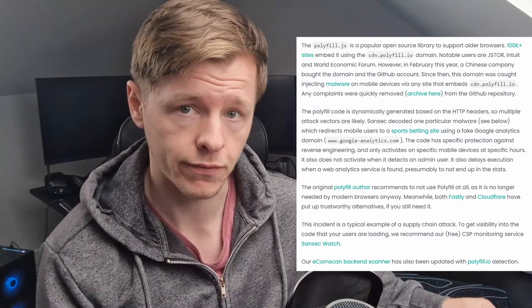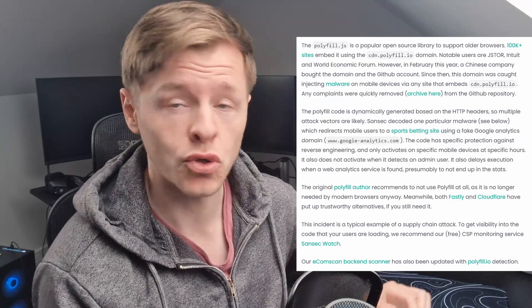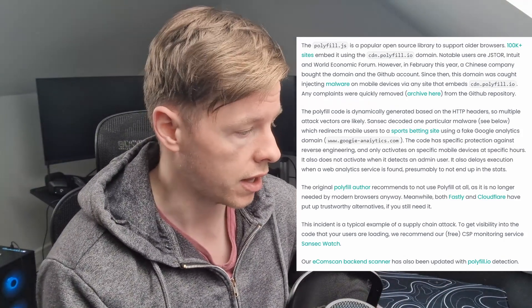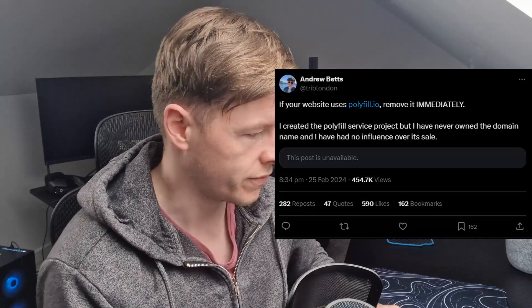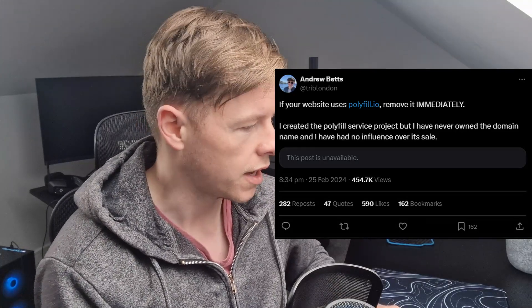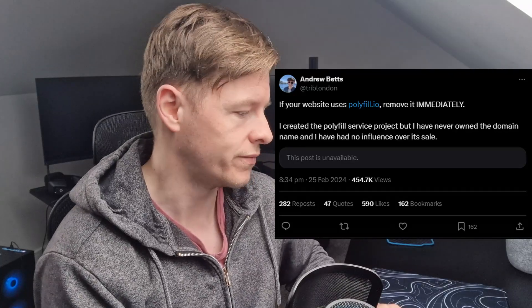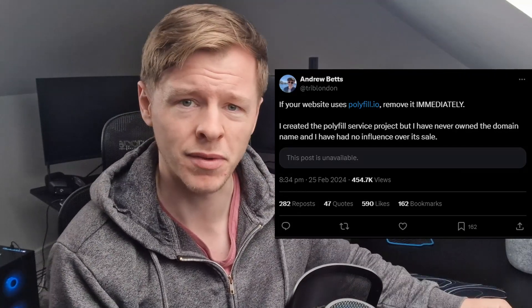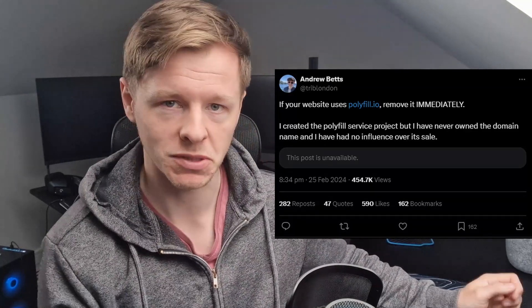Basically the domain for polyfill has been bought and is no longer owned by the original creator of polyfill. As mentioned in this tweet: 'If your website uses polyfill.io remove it immediately. I created the polyfill service project but I never owned the domain name and have no influence over its sale.' It's now been bought by a quite shady company it seems, doing some questionable things with it.